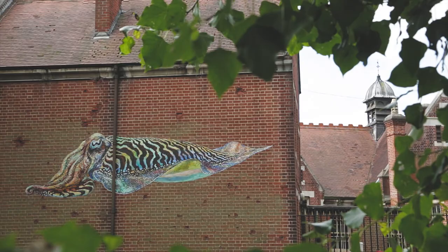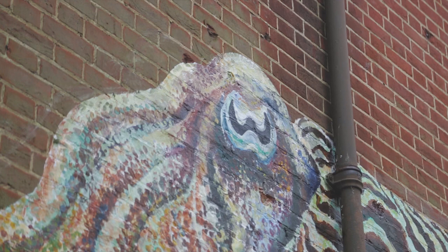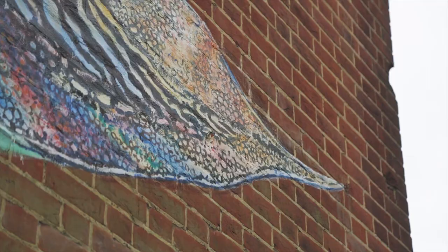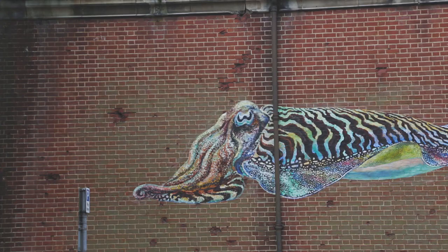I used quite a lot of colour and wanted to show something of the iridescence and luminosity of them — who knows how true to nature it is, but I wanted it to jump off the wall a bit. It made me realise what an amazing habitat the seagrass is, where the cuttlefish lay their eggs. It's a real haven for lots of different species all living together, so it's well worth protecting.